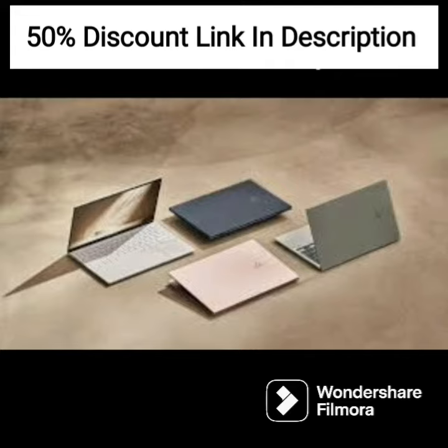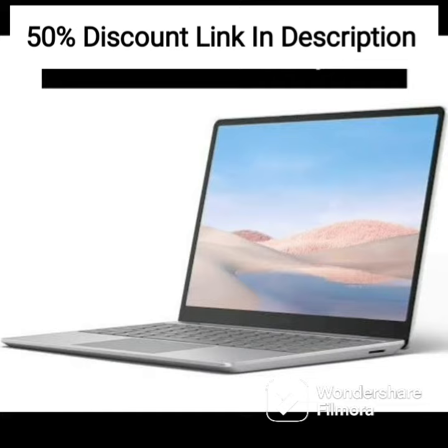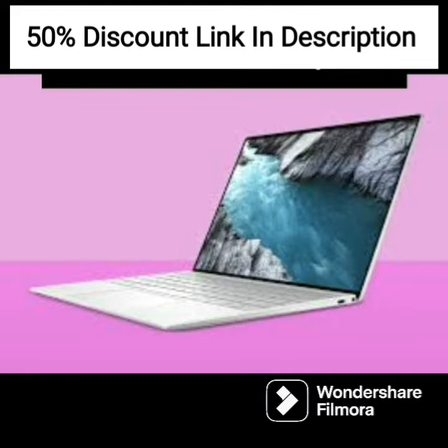The laptop runs on Windows 11, the latest operating system from Microsoft, which offers improved performance and security features. The laptop also comes with built-in Alexa, which allows you to control your home automation devices and play music with just your voice.